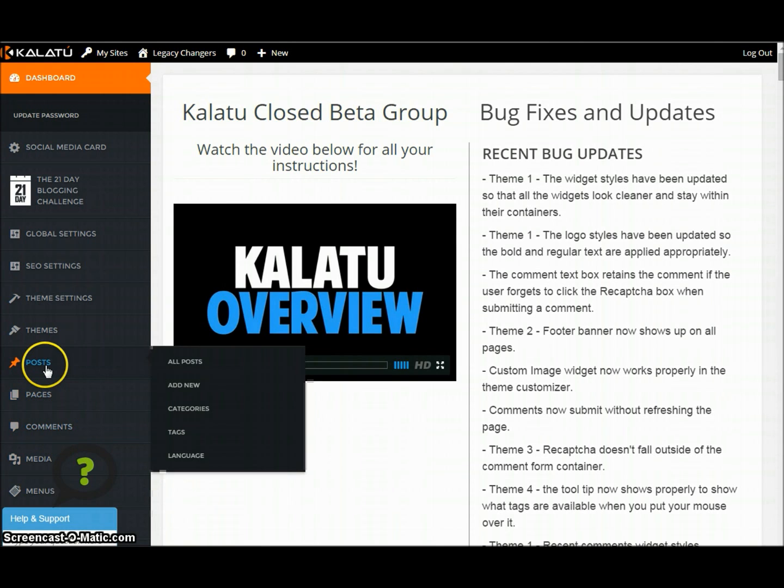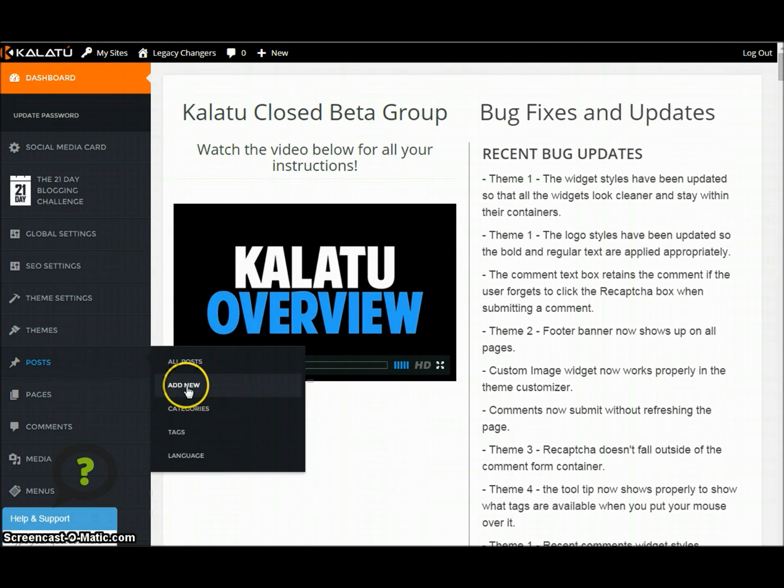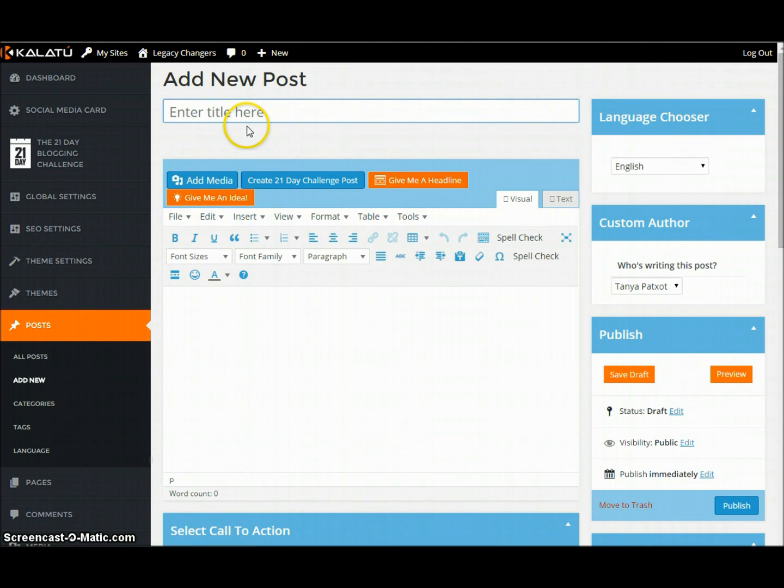Let's say we want to go ahead and add a post. Now let's say you're sitting here and you're just like, 'Oh my gosh, I don't know what to type. I don't know what to blog about.' I get this all the time. So I have something for you — this is awesome.